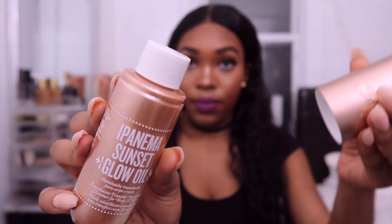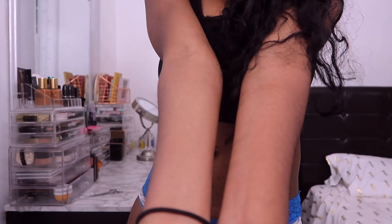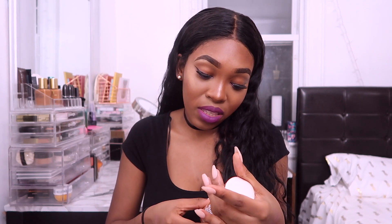The next thing is the Sol de Janeiro Ipanema Sunset Glow Oil — a shimmery face and body oil you can put under your makeup for a luminous look or all over your body if you want to glisten in the sun. It smells so good! But putting it on my arm, it's looking a little ashy — it has a slight white cast. So if you're my skin tone or darker, I don't think this will work as a body oil. I kind of wish I hadn't opened it — I could have regifted it. This retails for $35.